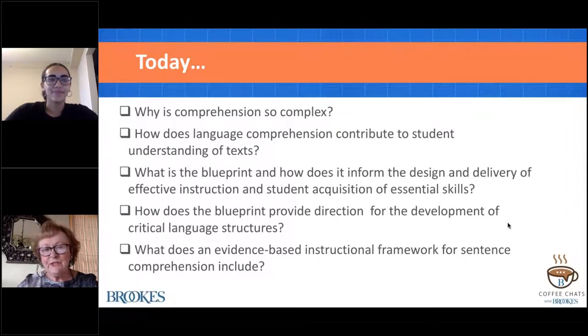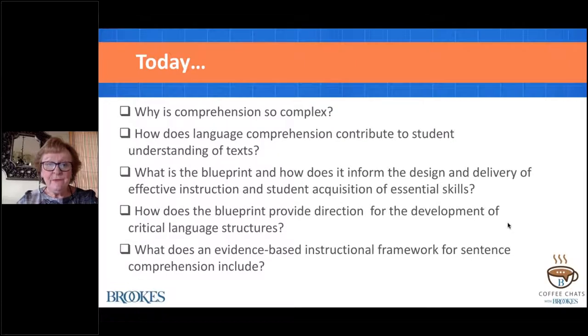Thank you very much, Nia, for that lovely introduction, and I want to thank each and every one of you for being here with us today. For some of you, you may have visited once before with me when I did the first coffee chat on comprehension, so welcome back. And for those of you who are joining today, I am so glad to have an opportunity to share with you some information about comprehension.